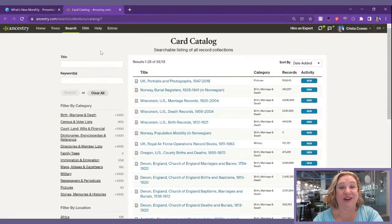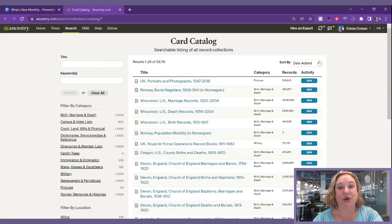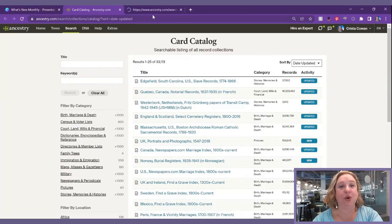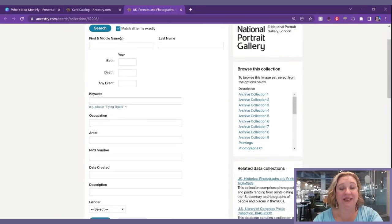Since our last episode in December, we have added about 62.8 million new historical records to Ancestry from countries all around the world. The easiest way to find them is through the card catalog, found under Search. The card catalog is sorted by date added, and you can also change it to date updated. You'll notice updated databases and new databases — that little blue tag stays on there for 90 days. New databases like this one from the National Portrait Gallery in the UK are brand new images on Ancestry, and I'm super excited about this set of records.